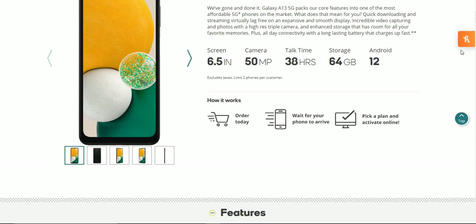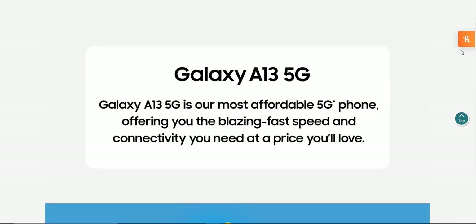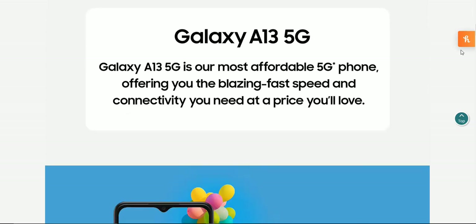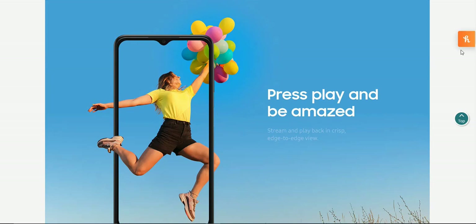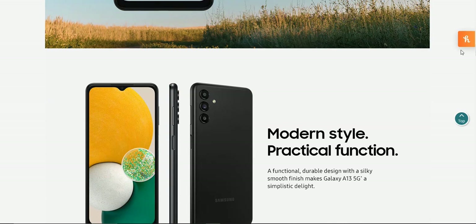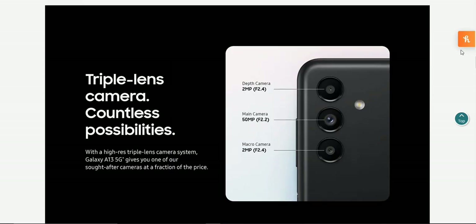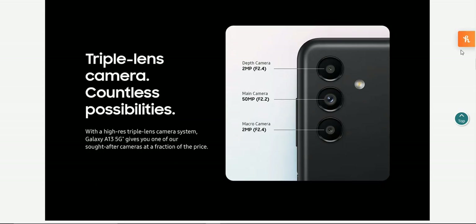The Galaxy A13 5G is their most affordable 5G phone, offering blazing fast speed and connectivity at a price you'll love. It features a modern edge-to-edge style with a functional, durable design and a silky smooth finish. With the high-res triple lens camera system, the Galaxy A13 5G gives you one of their most sought-after cameras at a fraction of the price.